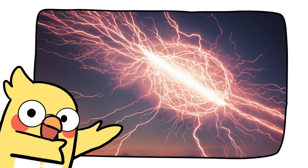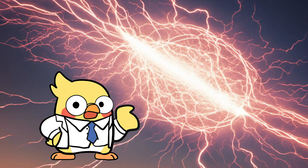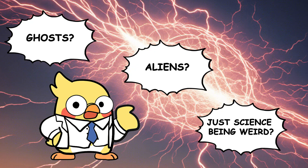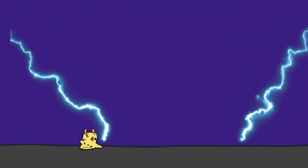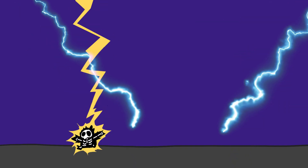Ball lightning: rare, mysterious, glowing orbs — science still hasn't figured these out. Ghosts? Aliens? Just science being weird? And yes, lightning can strike the same place twice. It's actually more likely if that place is tall, metal, or says 'do not touch.'